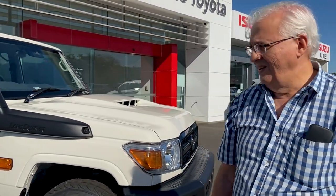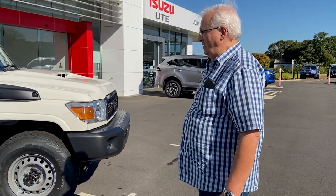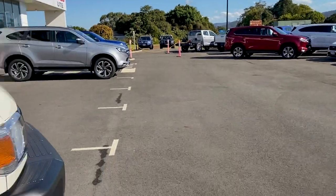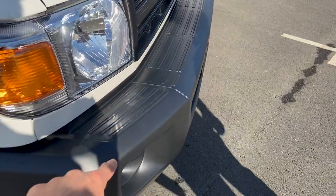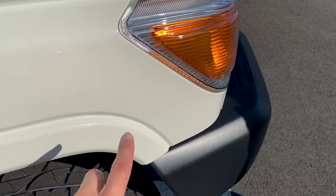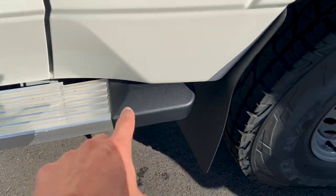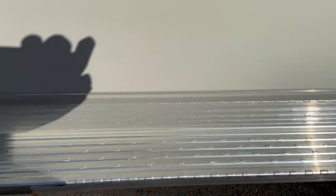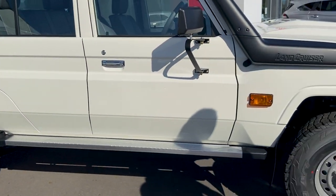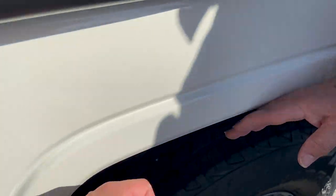When you get it, you're getting the bull bar, the side bars, and the tray — all the good stuff. We're getting rid of the factory bar and putting a Toyota bar on it, which is winch compatible. It's going to have some scrub rails on the side — no plastic flares, which is good because those come with the GXL and we didn't want them anyway. The scrub rails join up to a side rail — not a sidestep — which meets down here, comes around the back, and joins up to the chassis rail somewhere. It's all metal.